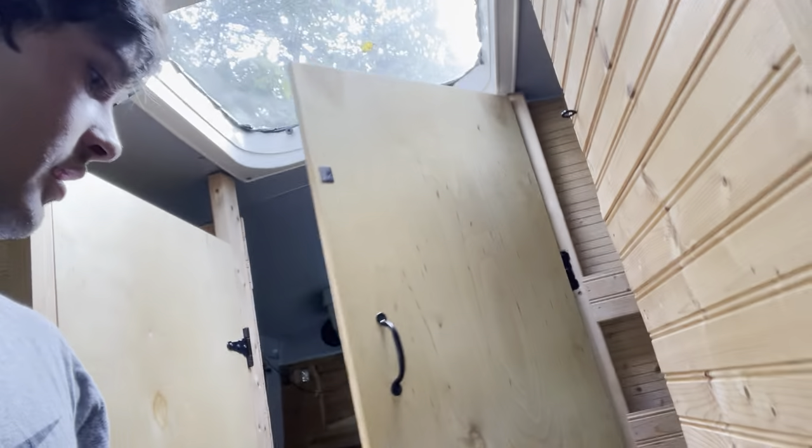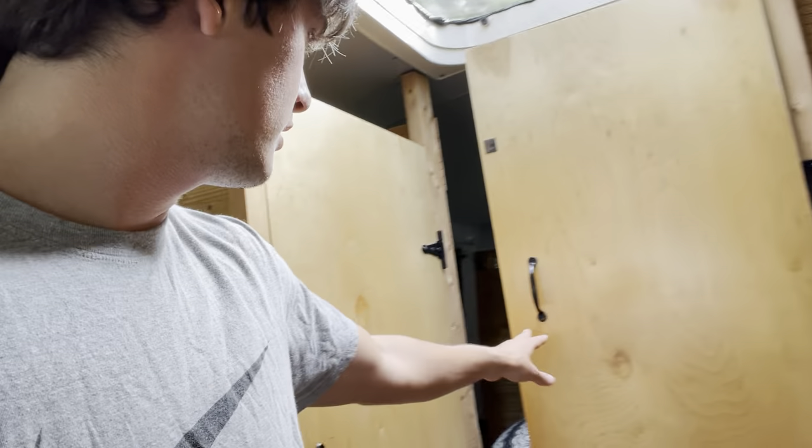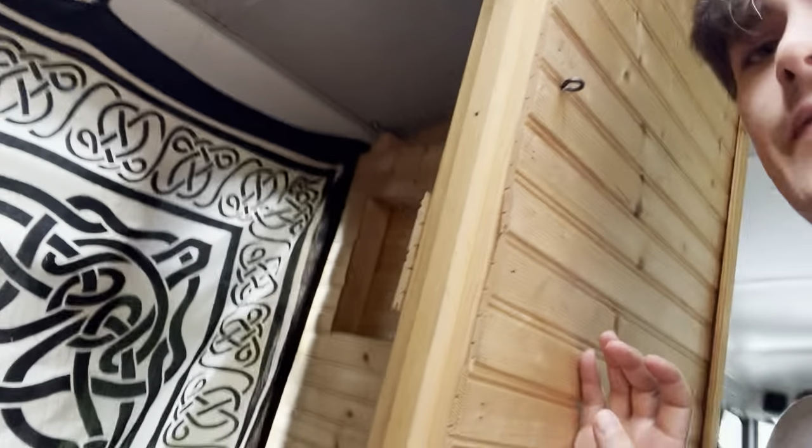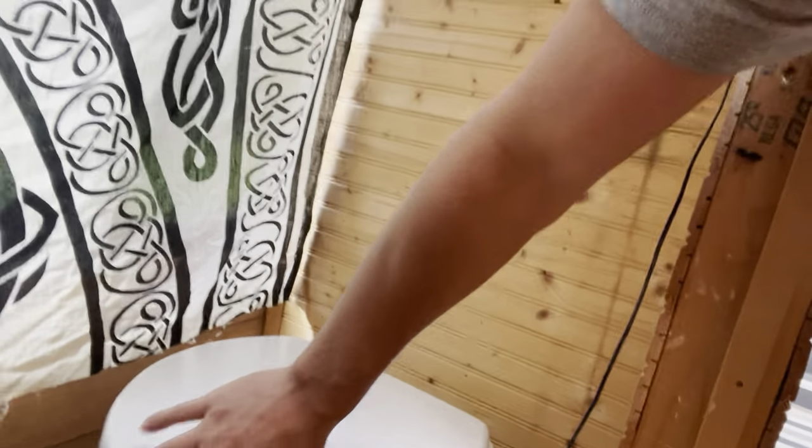Here we've got the bathroom — you can keep this open and have a little bit of privacy. Both doors can block off the back here. Got the composting toilet: liquids here, solids here — very easy. It works anaerobically so you have air pumping through it and that vents out the back. Easy enough.